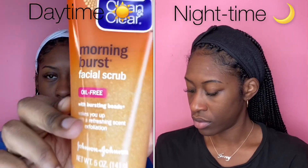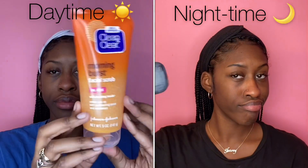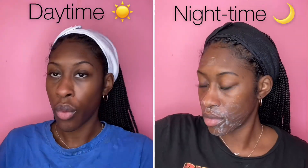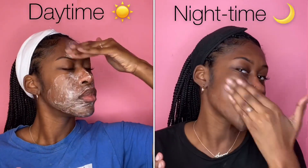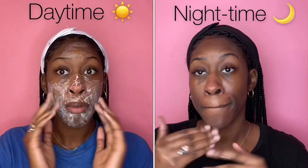For the daytime I love to use Clean and Clear Morning Burst, and for the nighttime I like to use the Jamaican Black Soap. The Clean and Clear has exfoliation and I love to exfoliate before going into that cold weather — it just helps my oil stay on better. And I like the Jamaican Black Soap because it helps my face get super squeaky clean, which I love.